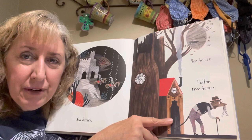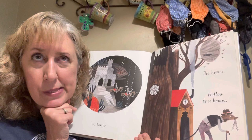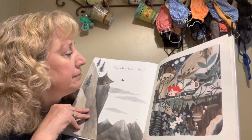Bee homes and hollow tree homes. Now wait a minute — that looks like a rat or something, and he's wearing clothes and carrying a cane. That one might be make-believe.